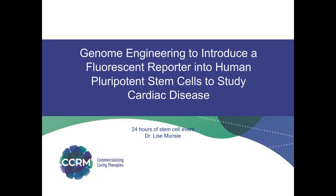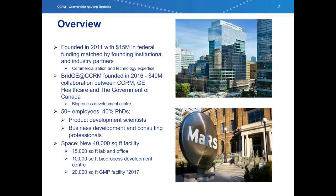My name is Lise Muncy, and I am a Development Scientist at CCRM. I obtained my Ph.D. in the Department of Biochemistry and Biomedical Science at McMaster University and held a three-year postdoctoral fellowship at UBC. At CCRM, I oversee a variety of projects related to IPSC derivation, directed differentiation, and genome engineering.